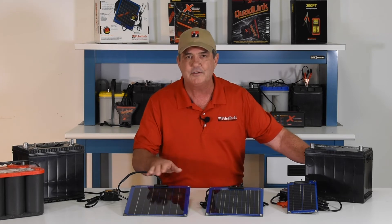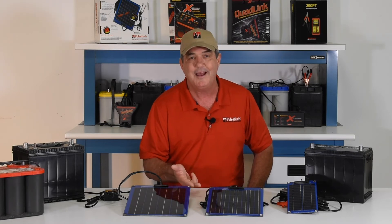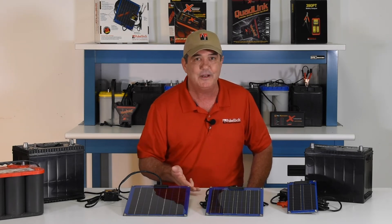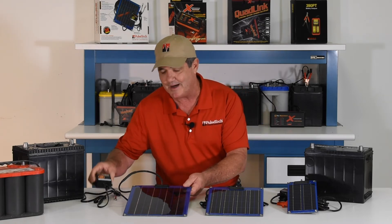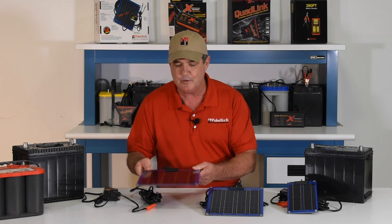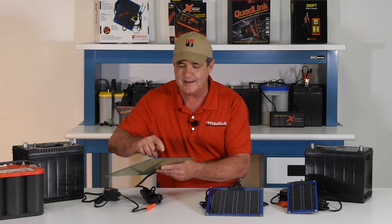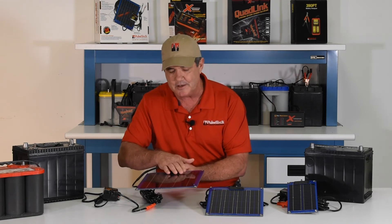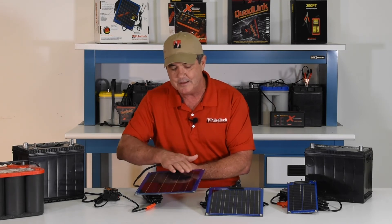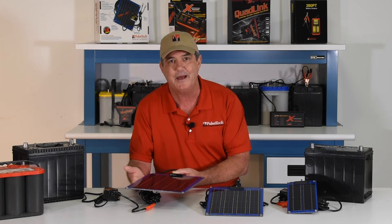All of our Solar-Pulse solar chargers work on all 12-volt lead acid batteries, including flooded, gel, AGM, and maintenance-free. They consist of a solar panel, a circuit box, and cables. The solar panel for the SP12 is about 10 by 12 inches and less than a quarter inch thick. It's protected with a clear polyurethane coating underneath and on top of the solar cells, and it rests on an aluminum base.